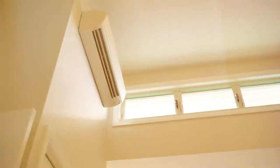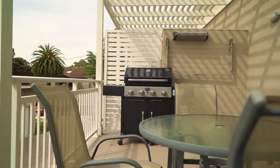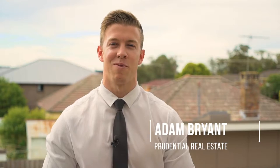With cathedral ceilings and an open floor plan flowing out to this larger than life entertainment area, this is the ideal first home. This boutique complex was built only two years ago from the quality MacArthur builders over at Craftsman Homes. I'm Adam Bryant from Prudential Real Estate and I look forward to meeting you at this weekend's Open for Inspection.